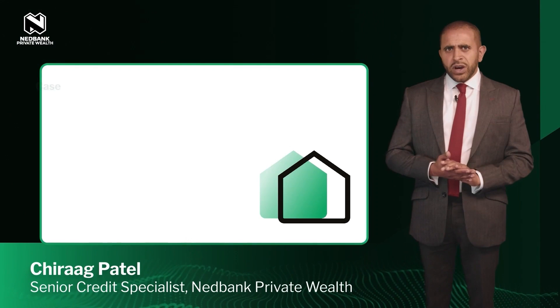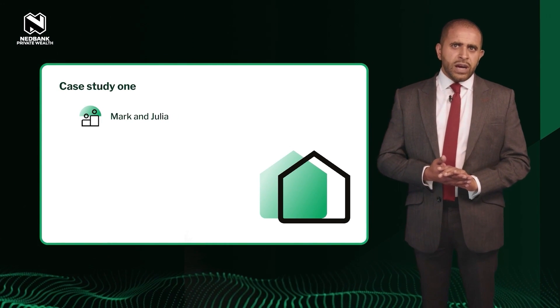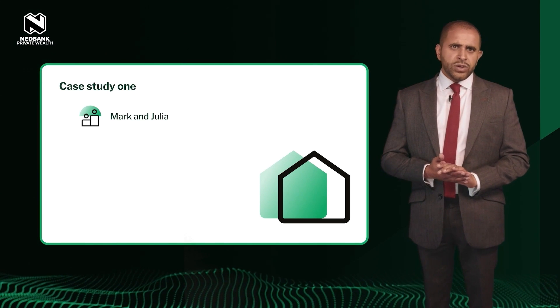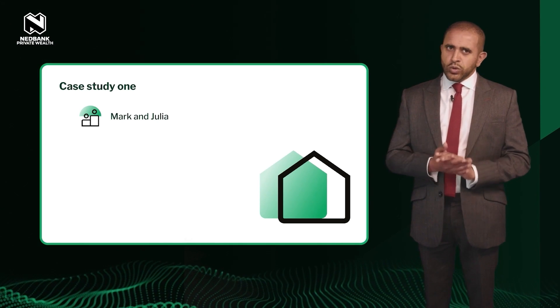I want to bring that to life a bit for you now, so let's take a look at a couple of case studies. In the first one, we have Mark and Julia, who wanted to buy a property. They have been renting since relocating to the UK from LA — Mark is a US national and Julia is a British national.